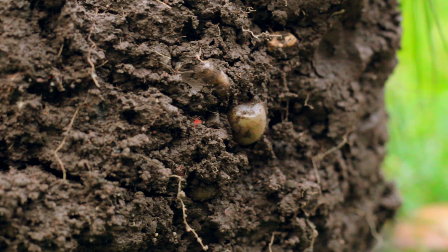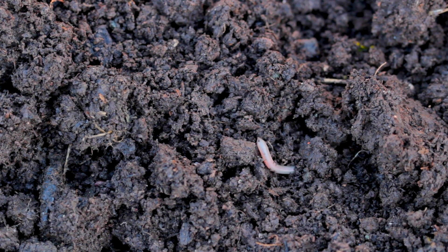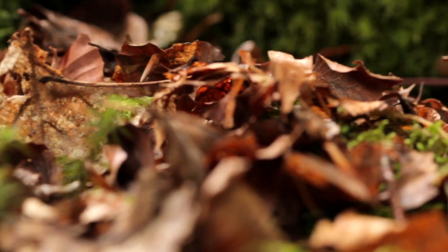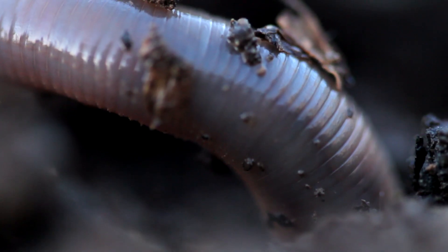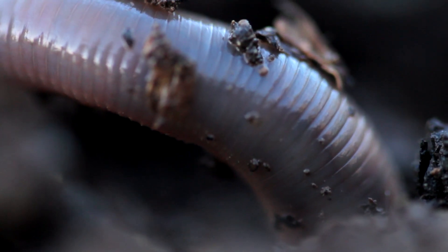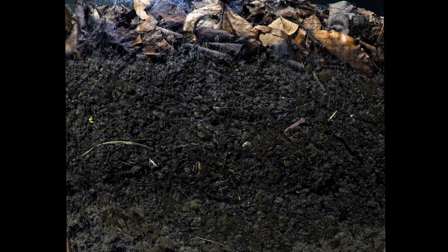Worms kickstart the process of decomposition by making life easier for microbes. They take surface organic matter such as dead leaves and grass clippings and grind them up into small chunks using a specialised intestinal organ called a gizzard. These plant residues are taken down and mixed up with the soil in a process called bioturbation.